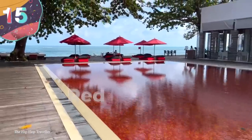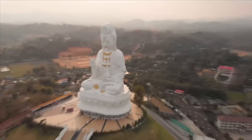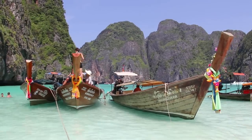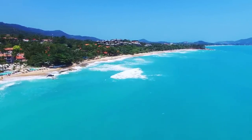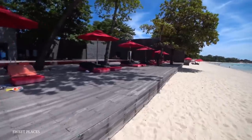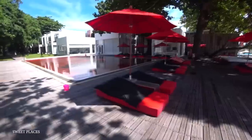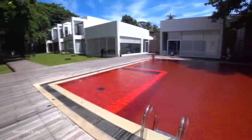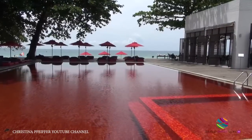Number 15: The Red Pool at the Library Resort, Thailand. Home to delicious food, amazing people, and beautiful beaches, there are so many resorts in Thailand that it can be pretty hard to pick just one. But depending on what type of stomach you have, there is one Thai resort known for its blood-red pool. The Library Resort in Koh Samui, Thailand is a four-and-a-half-star beachfront paradise that's home to a scene straight out of a horror movie.